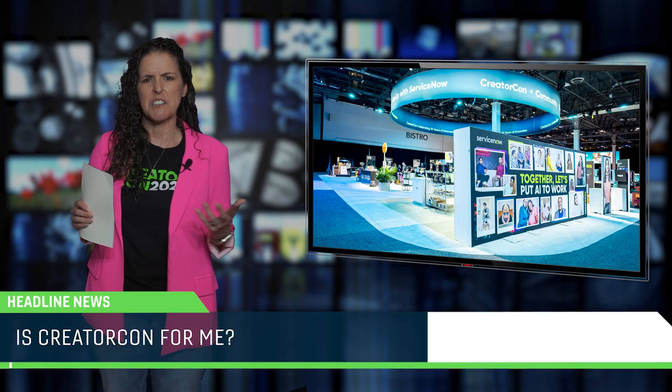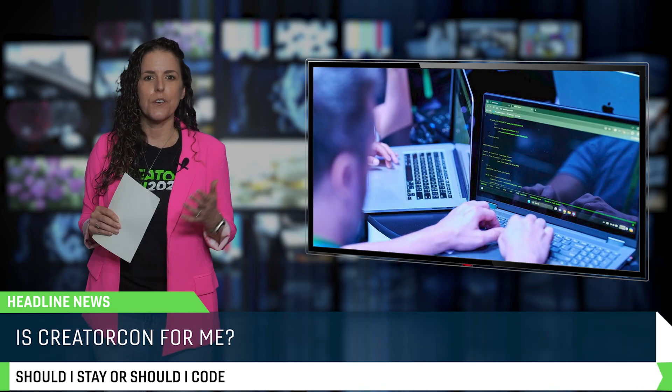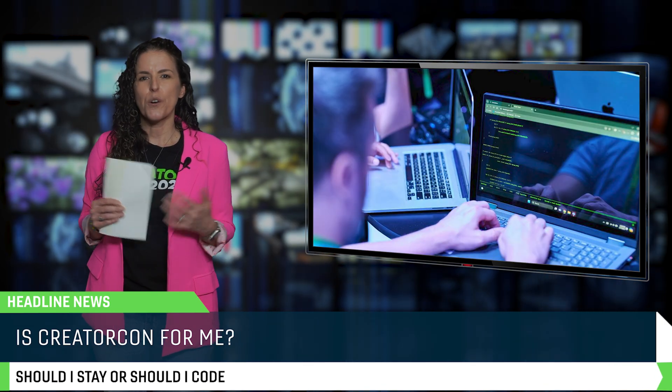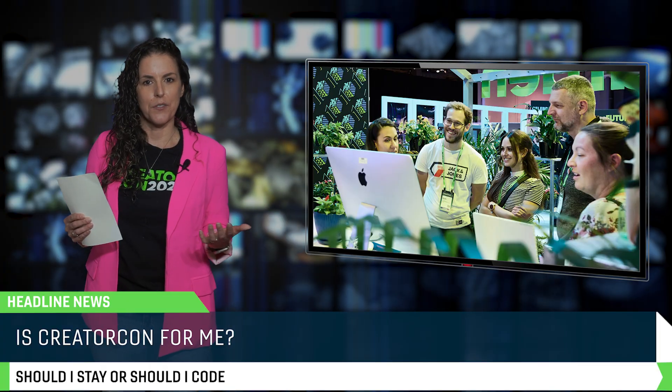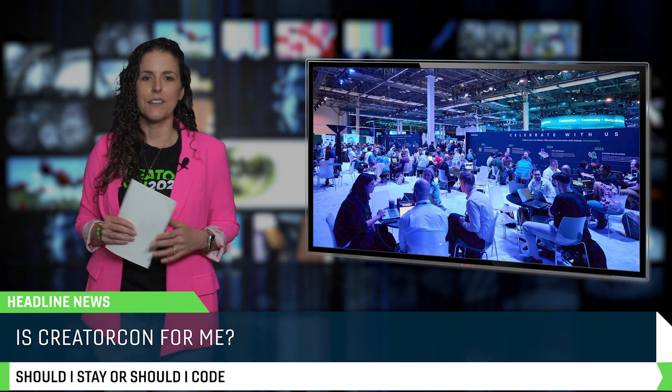And if you're still wondering, is CreatorCon actually for me? Well, the answer is always yes, because whether you're building, you're learning, or you're just there to vibe with other ServiceNow enthusiasts, CreatorCon is immersive, it's hands-on, and definitely where you want to be.